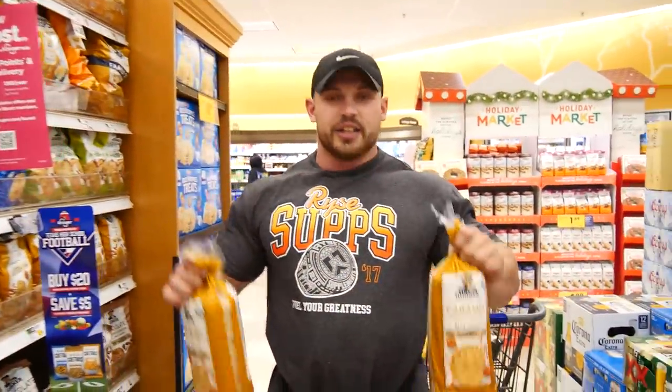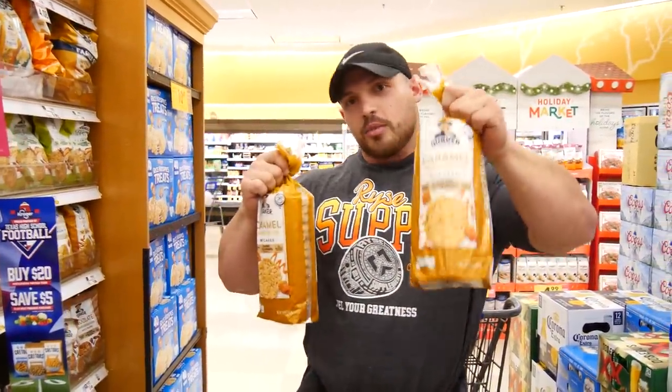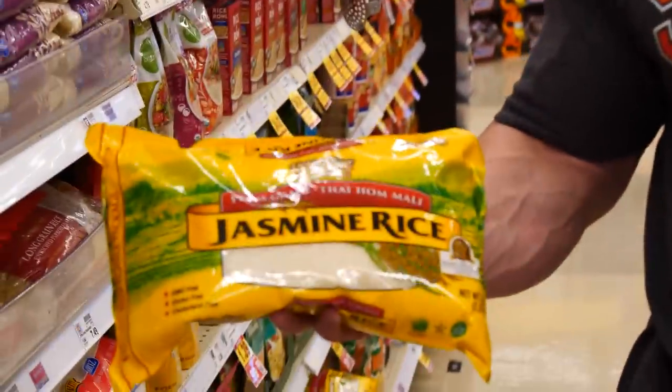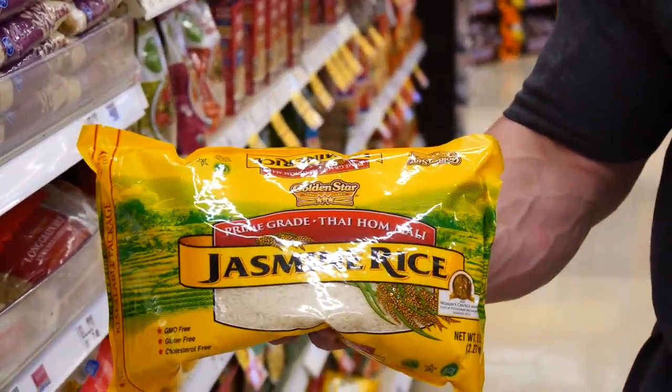One of my all-time favorites, especially when dieting or coming out of a diet to volumize food, is rice cakes. Caramel is my favorite. They do have a couple grams of sugar — one or two grams along with the rice — but they're delicious, easy to get down, and they're filling.